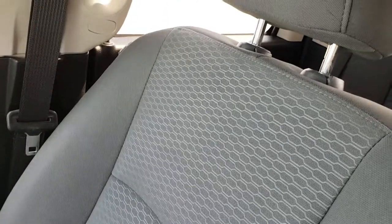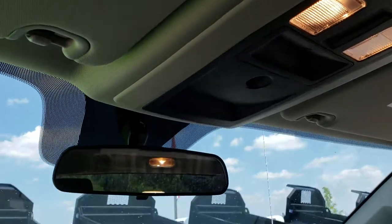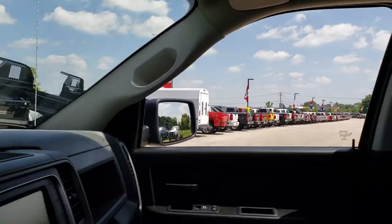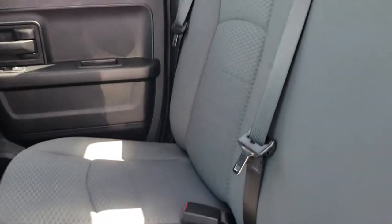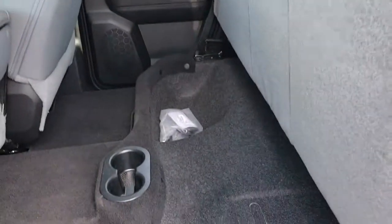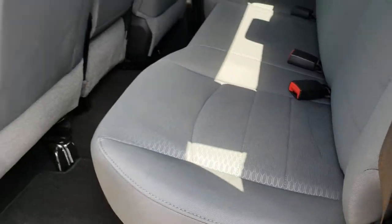The passenger seat is very clean as well — no rips or tears on that. The headliner is in excellent condition and very clean, with map lights up there. The back seats are very clean as well, no rips or tears back here. It has the fixed glass rear window, storage under the rear seats, factory floor mats back here, and the LATCH child safety system for your car seats.